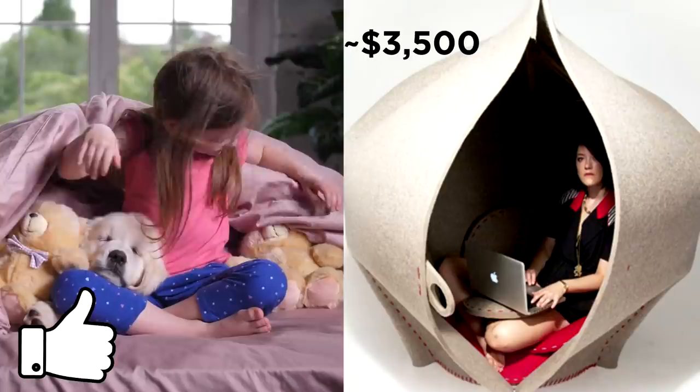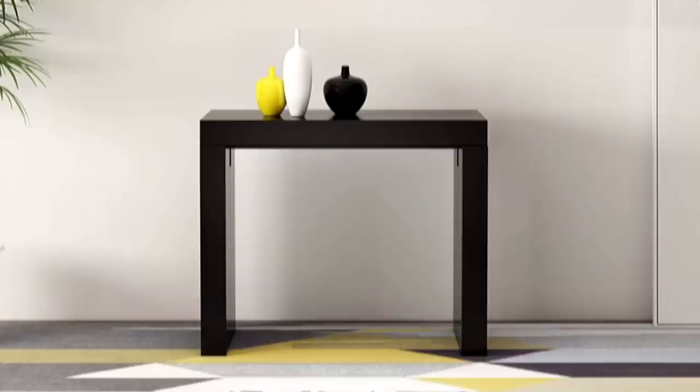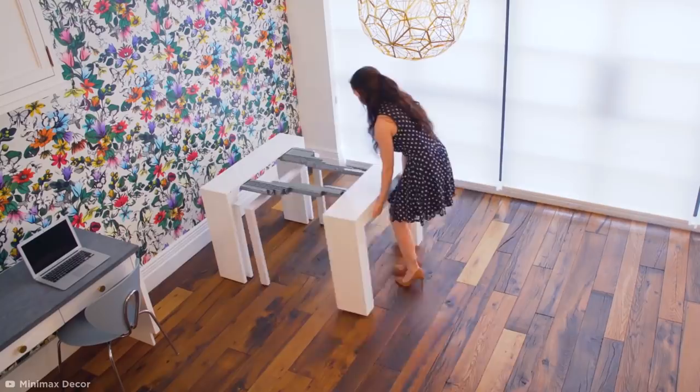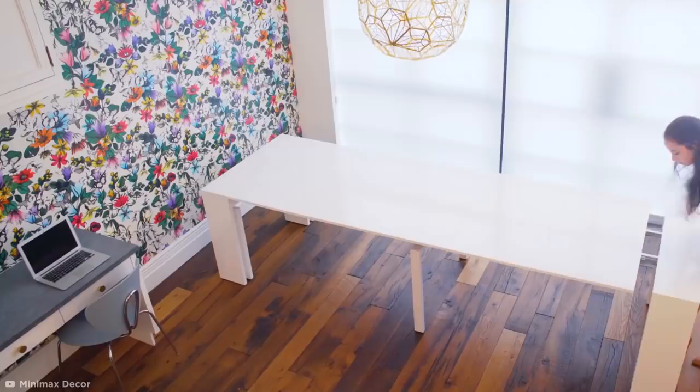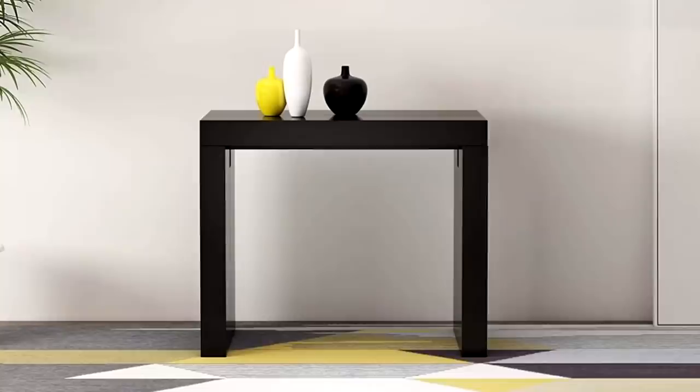Mini Max Table. If you're short on space but also partial to a dinner party, fear no more, because the Mini Max space-saving table has got you covered. With its trendy, minimalist design, the small console table looks unassuming until it is effortlessly extended using a sliding rail and five extra panels, which maximize its potential to seat up to 12 people for dinner, conferences, or meetings. Currently priced at $1,100, the Mini Max offers a highly functional way to make the most of even the smallest living space.